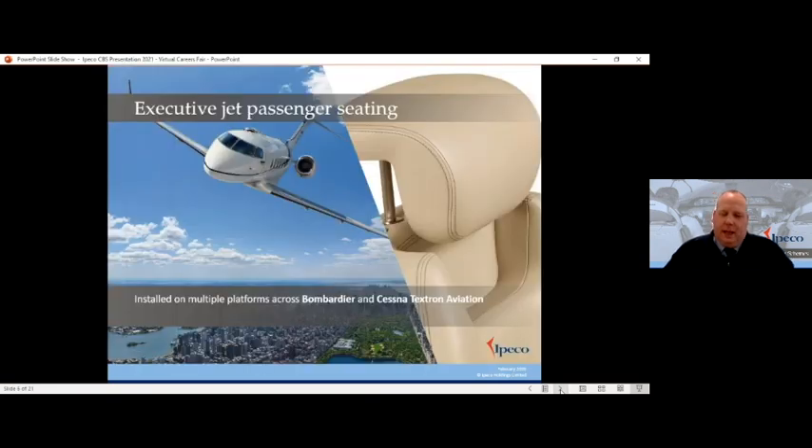Then we move on to the executive jet passenger seating — another one of our key areas of business, and very much a growing marketplace for us. It's one of the markets that's picking up very quickly after COVID, much quicker than the commercial aircraft business. At the moment we supply our executive seats to Bombardier and Cessna amongst others, but there are more customers coming online soon.